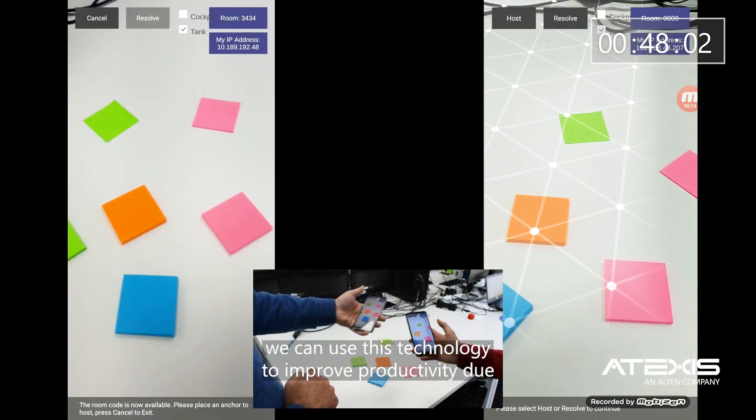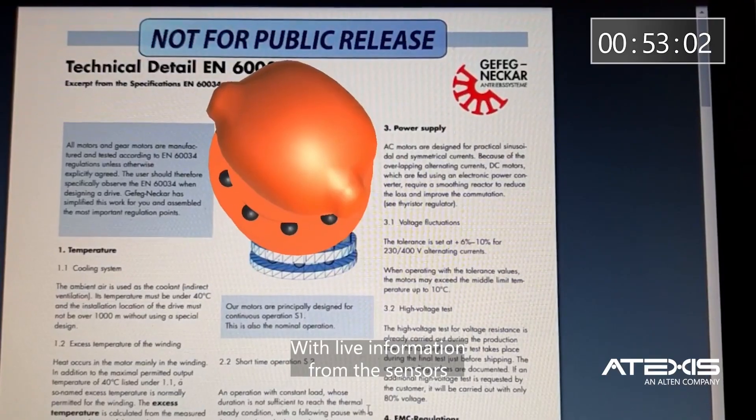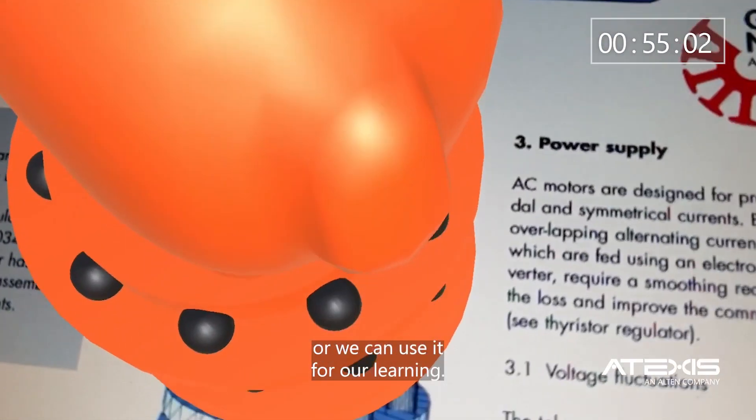At Atexis, we can use this technology to improve productivity during maintenance and operations with live information from sensors, or we can use it for learning.